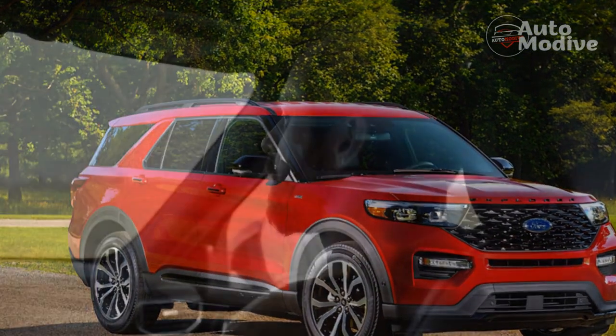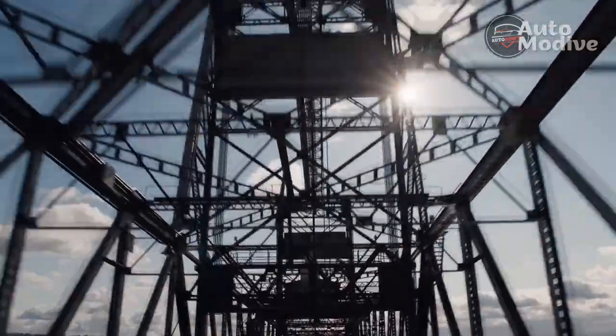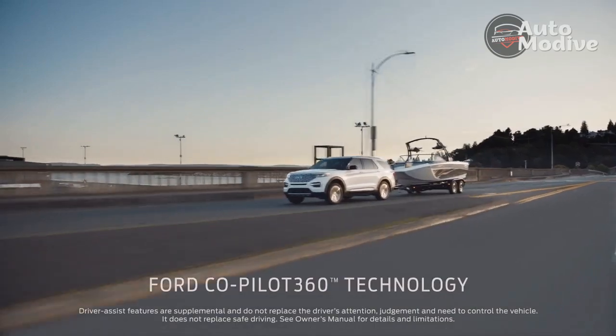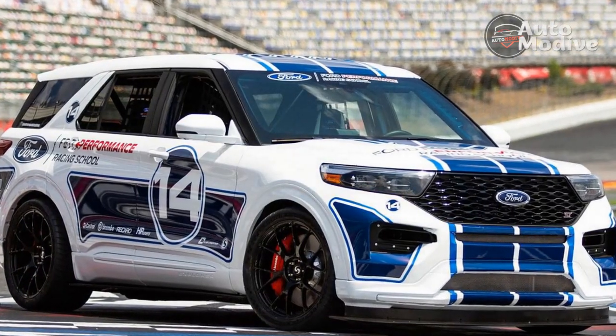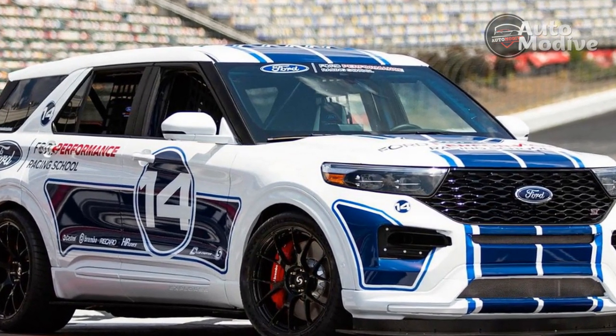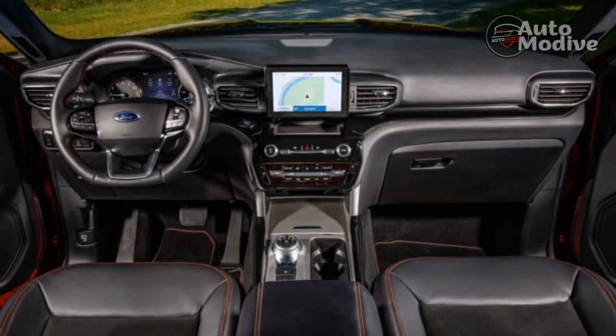The Jeep also has a two-speed transfer case to let the SUV crawl over rocks and through streams. The Explorer? It's wearing a 4WD badge on its tailgate despite the fact it lacks a two-speed transfer case with low-range gearing for low-speed torque and control in the toughest off-road situations. It goes about its business with an all-wheel drive system that sends power to the wheels with traction.